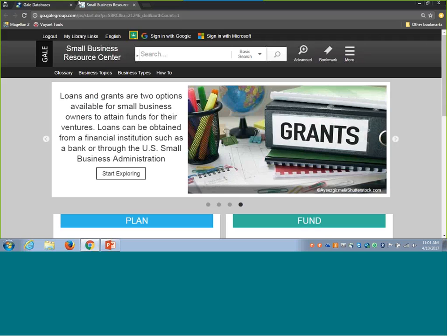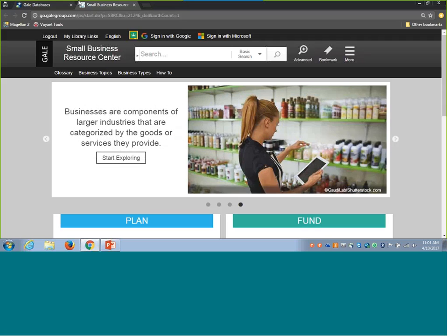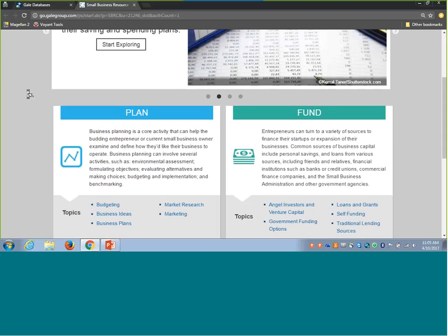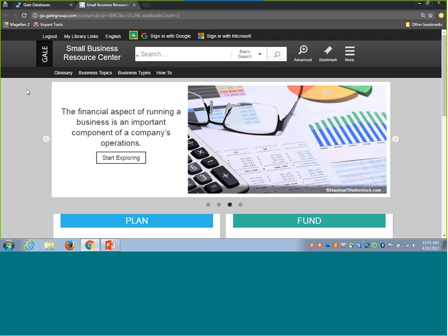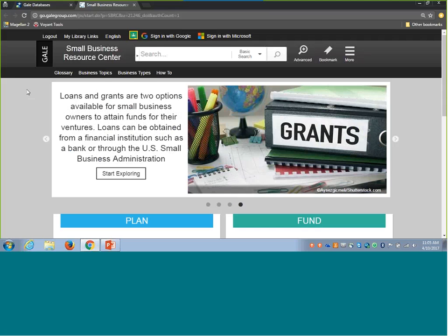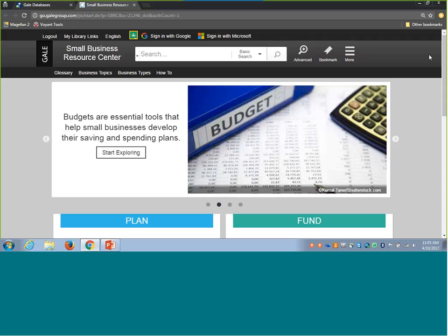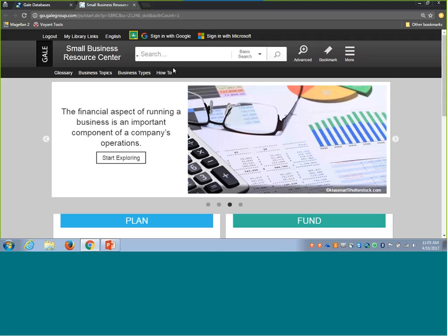I'm starting off in Small Business Resource Center because this is a really fantastic tool for any kind of background information your small business community needs. As the title suggests, it's a resource center for all kinds of small business information needs — everything from planning and funding a business to actually getting that business going and making decisions as a business owner. Small Business Resource Center is part of our unified interface, so if you've used Academic OneFile, General OneFile, any of the periodical collections, or your GVRL nonfiction ebook titles, you should see a similar look and feel here.